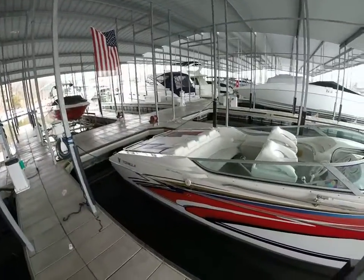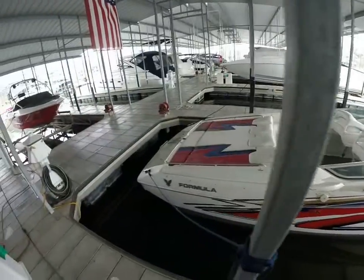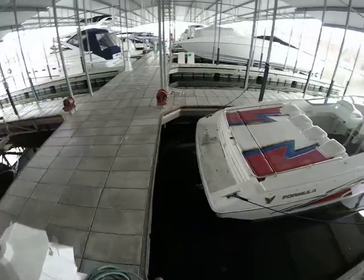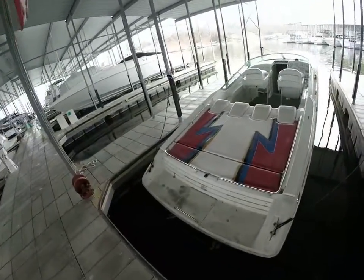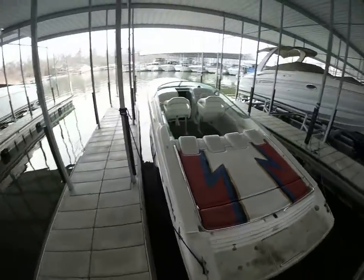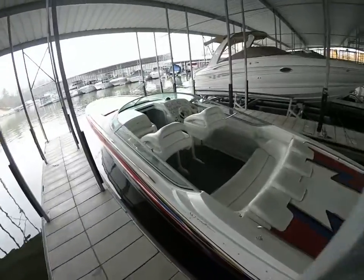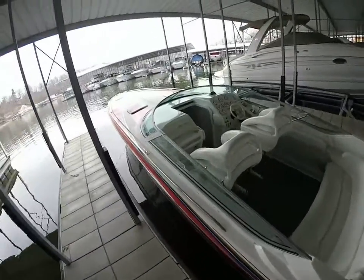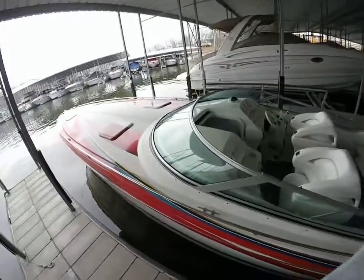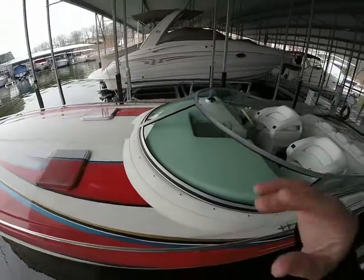Again, this is Kyle Kelly from Kelly Sport taking you through the 1999 Formula 382 Fast Tech. You can catch us online — our website is www.kellysport.com, K-E-L-L-Y-S-P-O-R-T dot com. You can email us at kellysport.com, or catch us here at the marina by telephone at 573-348-4700. Thanks for your time.